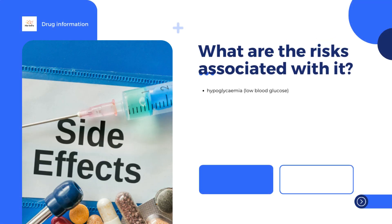The most common side effect with Abasigla, which may affect more than 1 in 10 people, is hypoglycemia (low blood glucose). Reactions at the site of the injection — redness, pain, itching, and swelling — and skin reactions such as rash have been seen more often in children than in adults.